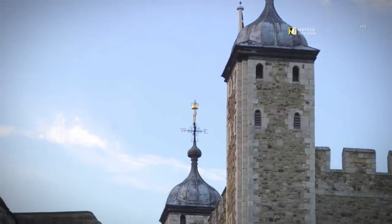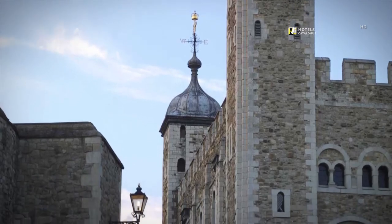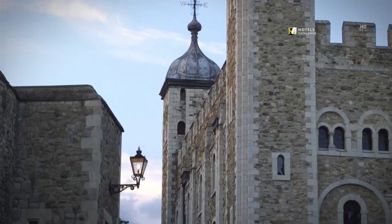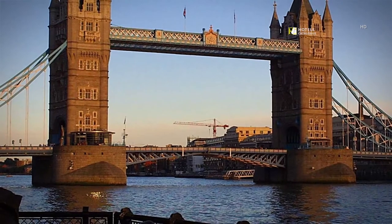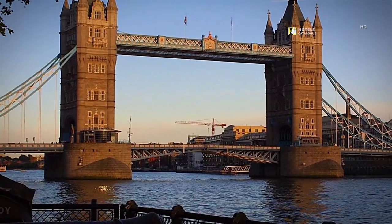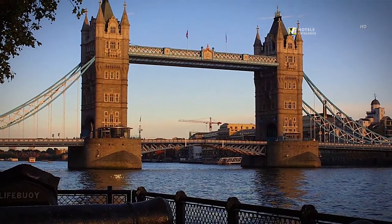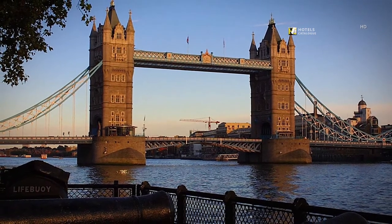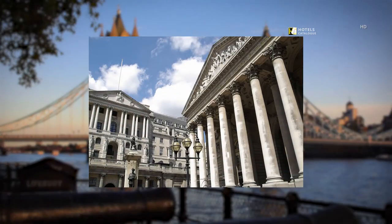Visit the majestic Tower of London during your stay at Threadneedles Autograph Collection Hotel, a historic castle located on the north bank of the River Thames in central London. Tower Bridge is one of the iconic symbols of London, located only a short walk away from the Threadneedles Autograph Collection Hotel, guaranteeing breathtaking views of the South Bank and Tower of London. The Royal Exchange in London was founded in the 16th century to act as a centre of commerce for the City of London, and today it is known for luxury shops and restaurants.